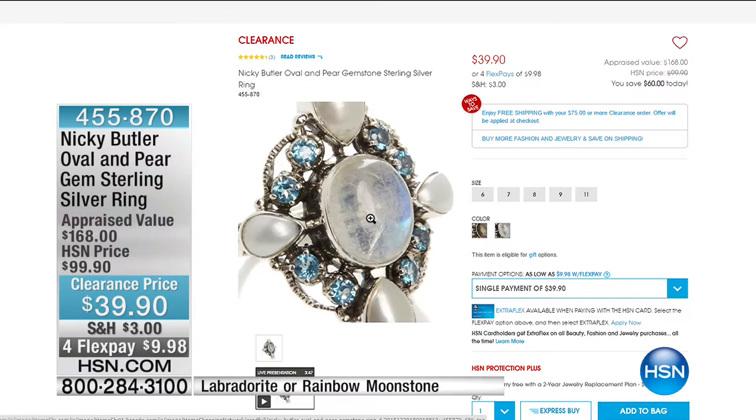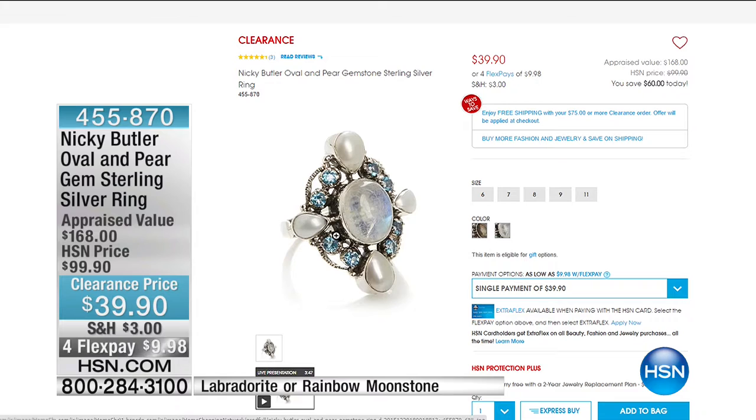Sometimes people change their minds on sizes — they may have bought a size 5 and when it sold out, they came back and swapped it for a 6, and that size 5 comes back into circulation. You will see it the quickest online at hsn.com. Item number 455-870, $39.99. And with that, here is hour number 2.